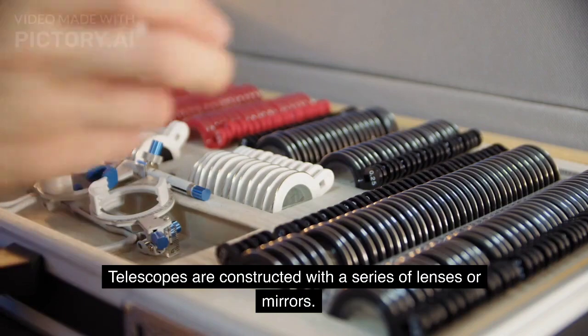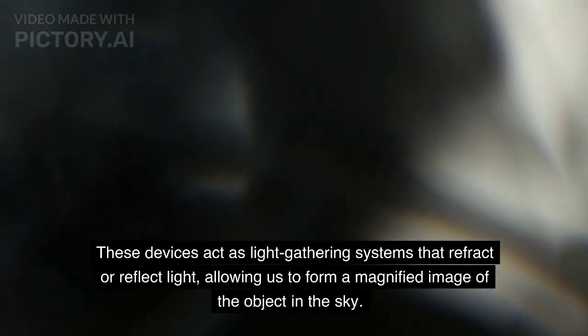Telescopes are constructed with a series of lenses or mirrors. These devices act as light-gathering systems that refract or reflect light, allowing us to form a magnified image of the object in the sky.